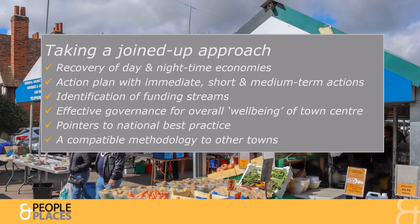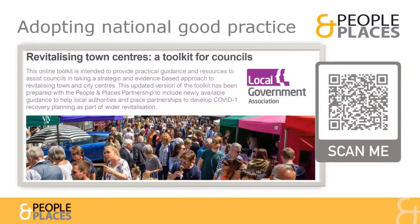The plan aims to take a truly joined-up approach to linking the place, its issues and potential partners. The plan preparation follows the approach taken in the Revitalising Town Centres toolkit, prepared as national good practice by the People and Places Partnership for the Local Government Association.